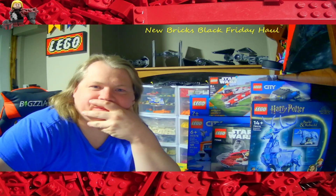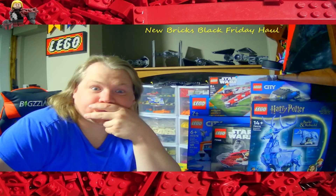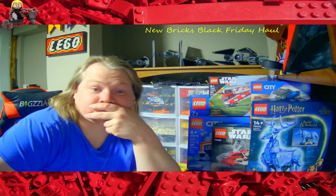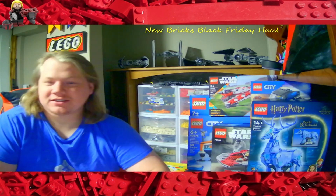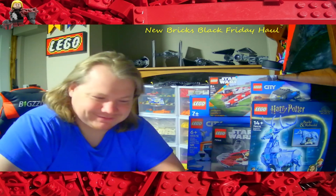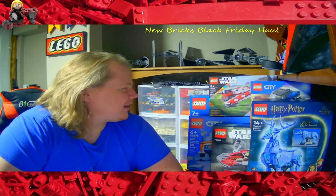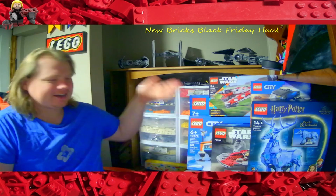I really should save up to buy different cameras. Anyway, awesome haul right? I think so. I love it — especially the Christmas gift. It's so awesome.